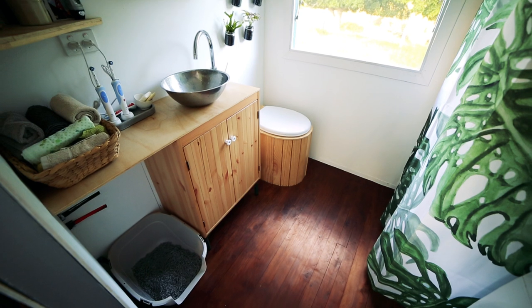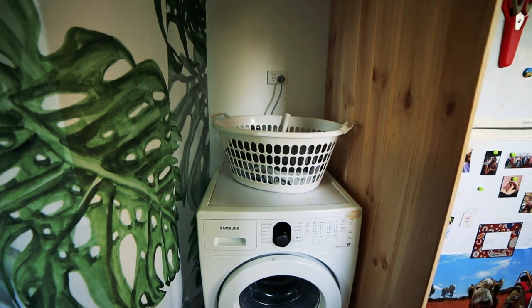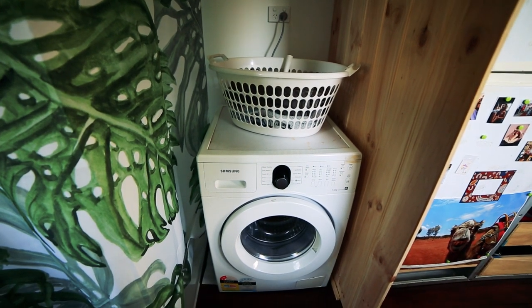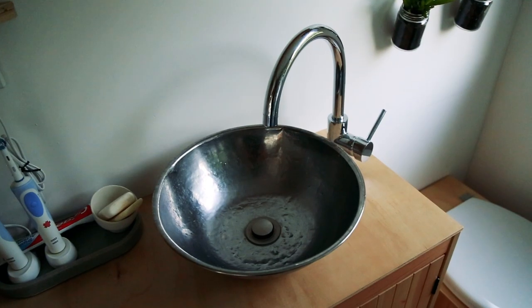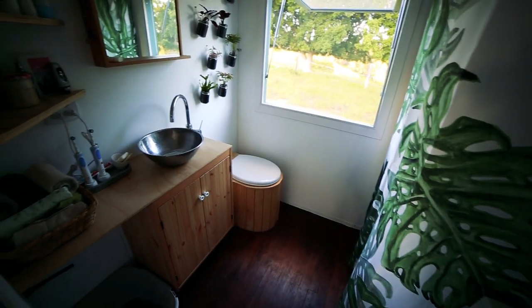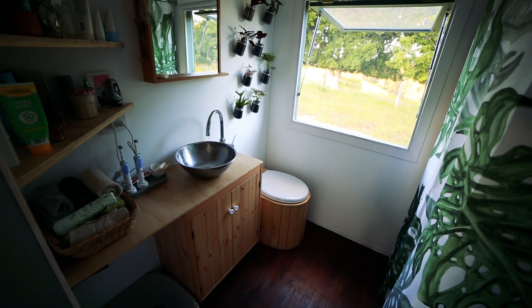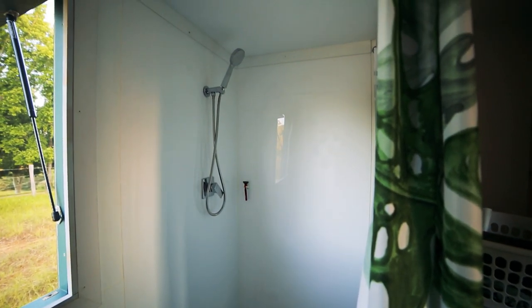Behind me here we have the bathroom. This is a really decent sized bathroom for a tiny house. You've even managed to fit your washing machine in here — it's running fully off rainwater and solar power. You've added some really nice DIY touches: I love your green wall and this beautiful little basin. It's from a supermarket — it's just a salad bowl. You've done a great job transforming that into an object of beauty. And a really good sized shower as well — it's 900 by 900, standard sized, and it totally serves the purpose.